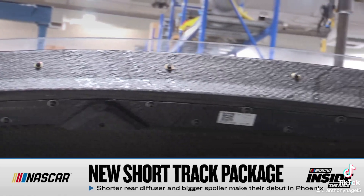The combination of these two changes is going to change how the car is handled. I'm joined now with Dr. Eric Jacuzzi, Vice President of Vehicle Performance here at NASCAR.